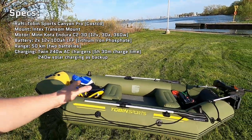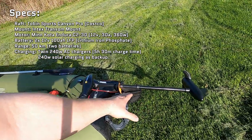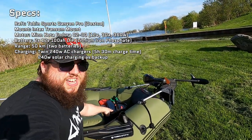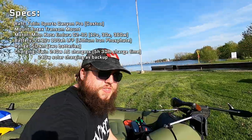It's a Tobin Sports Canyon Pro inflatable raft, powered by a Minn Kota Endura C230 outboard motor hooked up to a 12-volt 100 amp hour lithium iron phosphate battery. Off just one of these batteries, I can get about 25 kilometers of range. I have a plan to get a second one, and that'll give me the 50 kilometer range I've talked about with this thing.